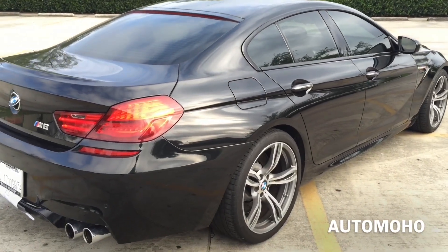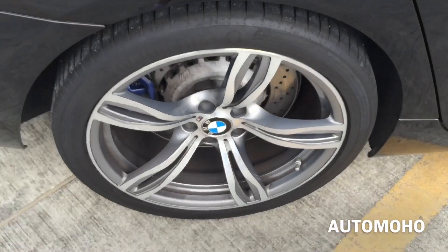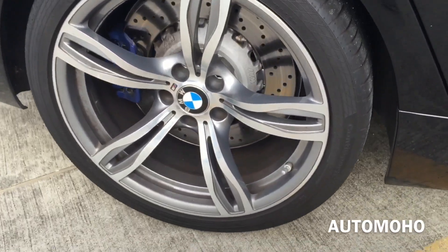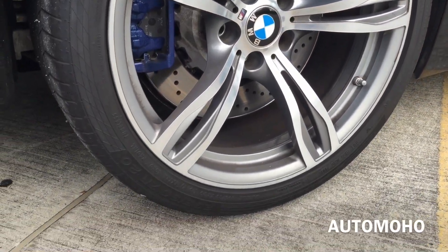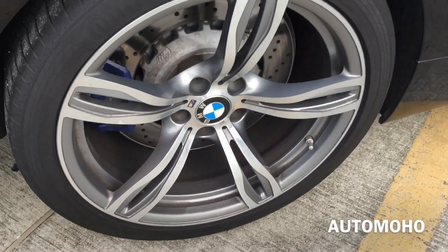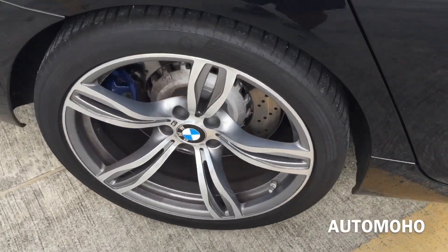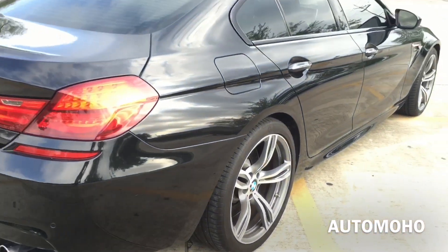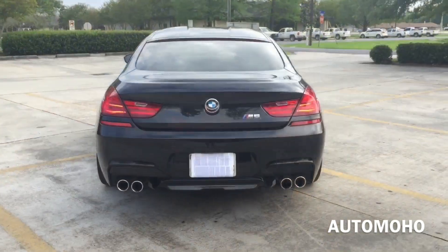Rear wheels are also 20 inches and come stacked in width with 295-30 Continental performance tires as well. The M6 also features M dynamic damper control with M chassis and suspension system, M drive and M driving dynamic control with dynamic stability control, including brake fade compensation, start off assistant, brake drying and brake standby features with dynamic traction control. Tire pressure monitoring system is also equipped on all four wheels.